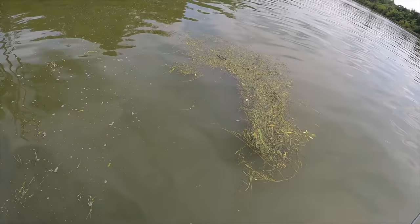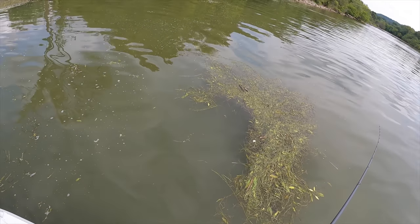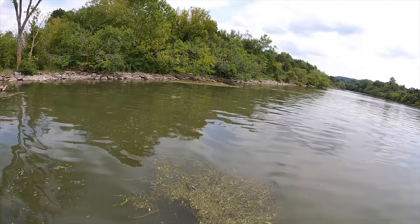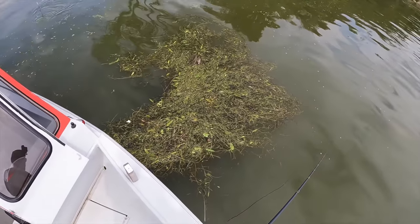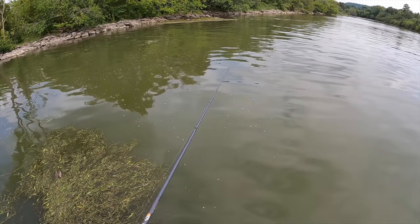Look at all the minnows under this mat. I might have to put on a flipping stick and flip some of these mats — the minnows are congregated right under it. I'm going to do that.